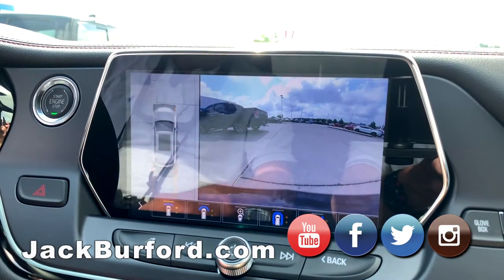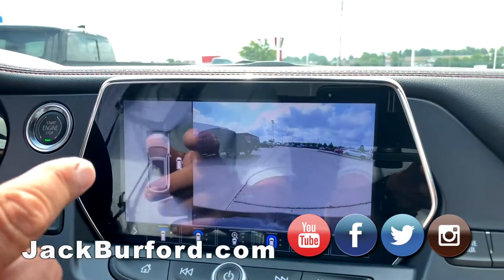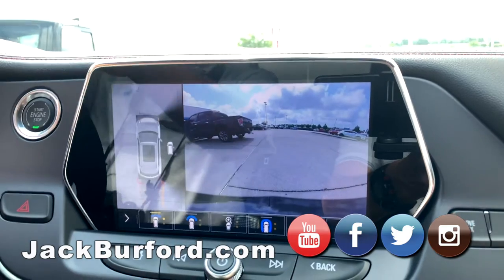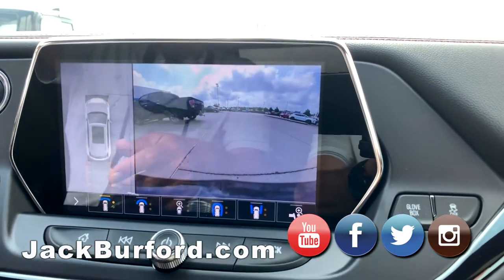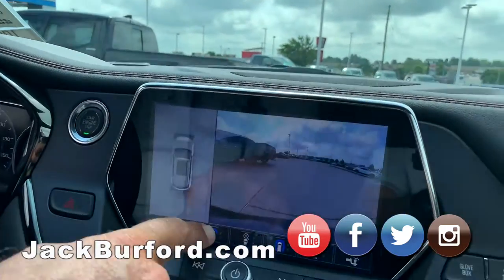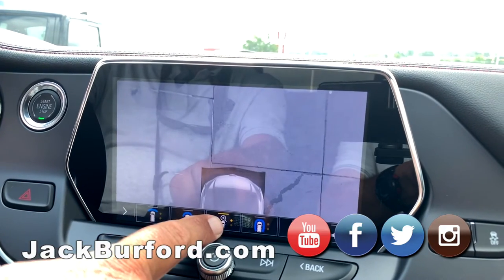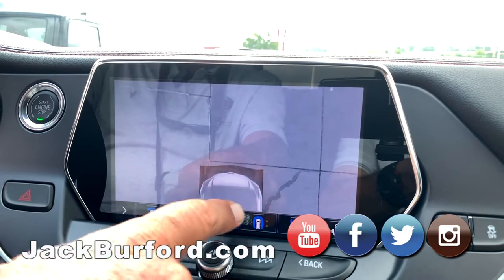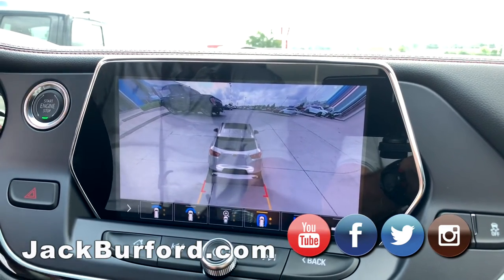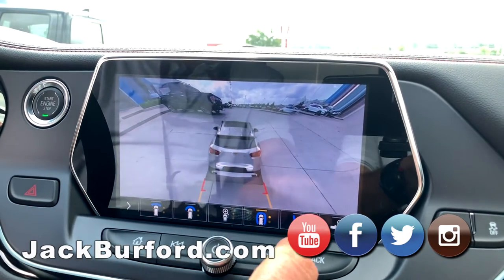Now you can see the truck in front of us. You can see it here as well. There's the front camera, then you've got a bird's-eye view, then rear view, and you can see the grid turning with you as you're backing up.